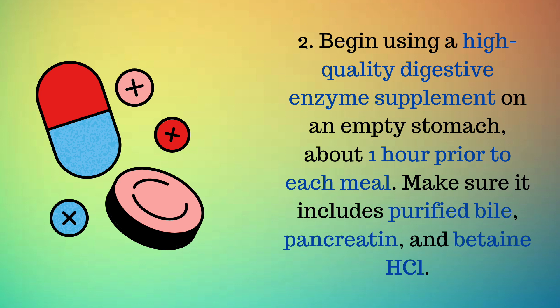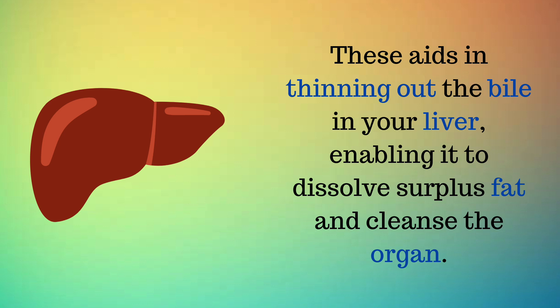Second, begin using a high-quality digestive enzyme supplement on an empty stomach, about one hour prior to each meal. Make sure it includes purified bile, pancreatin, and betaine HCL. These aid in thinning out the bile in your liver, enabling it to dissolve surplus fat and cleanse the organ.